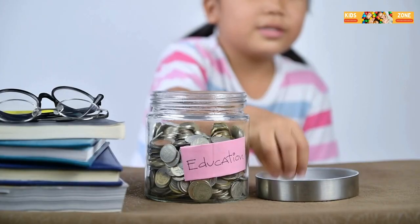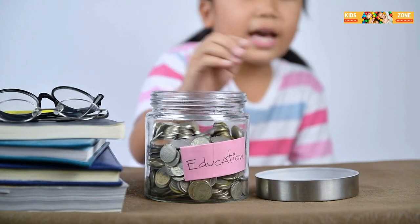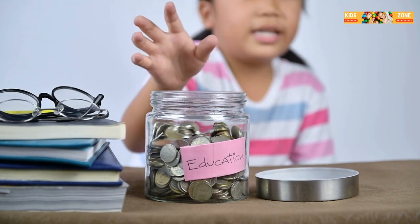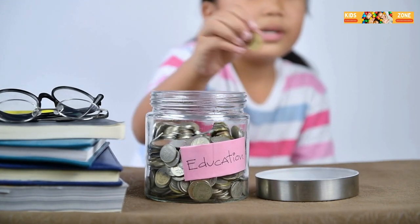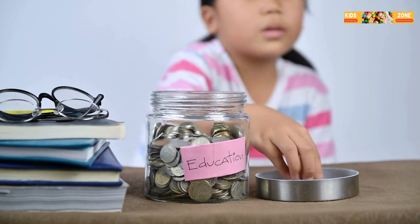Next, we have goods and services. Goods are things you can touch and hold, like toys, books, or ice cream. Services are things people do for you, like giving you a haircut or teaching you how to read. So when you pay for a service, you're paying someone to do something for you.